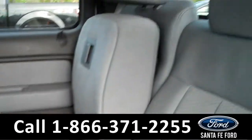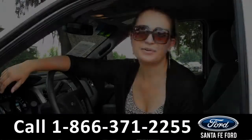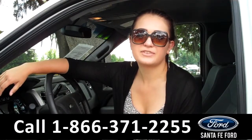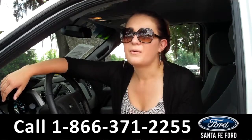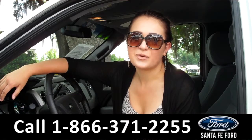Lastly, we'll take a quick look at the second row, which can be folded up for more storage. That was our 2014 Ford F-150. For more information, you can give us a call at the number below, or check us out online 24-7 at SantaFeFord.com. I'm Carly, thanks for watching!